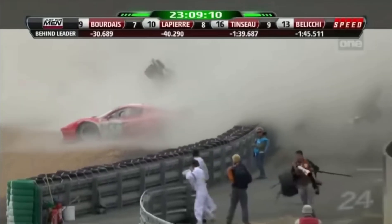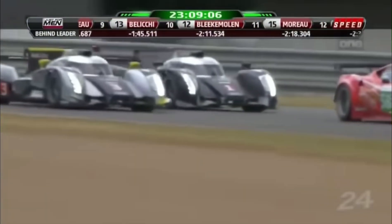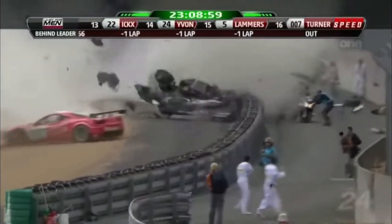That's a massive shot. Oh! Traffic. Oh boy. He went for a hole there, boy, that was not there. Look at the spectators. The camera guys.